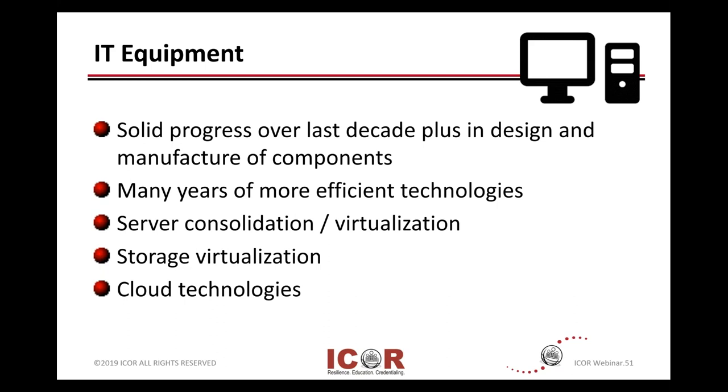Your IT gear that you protect: the good news is manufacturers working together with standards and organizations have made absolutely solid progress over the last period of time, especially the last decade, in the design and manufacture of components. So Energy Star ratings, more efficient components inside of your IT equipment. We have many years of practice to get more and more efficient technologies.